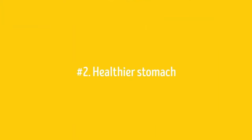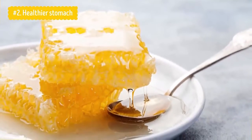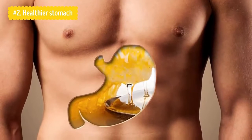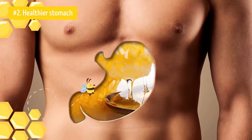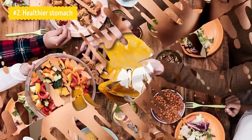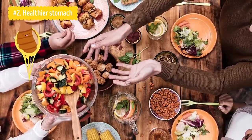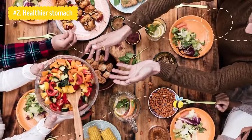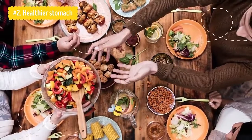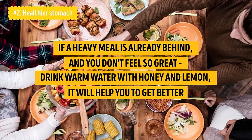Number two: Healthier Stomach. Honey is a strong antiseptic, so it is recommended to eat a spoonful of honey on an empty stomach. This simple ritual helps to prevent various diseases associated with the digestive tract. While passing through the stomach, honey destroys germs and heals small wounds in the mucous membrane. Honey soothes the stomach in the case of overeating, so if you know you're going to indulge at a party, take one spoonful in advance. If a heavy meal is already behind you and you don't feel great, drink warm water with honey and lemon — it will help you feel better.